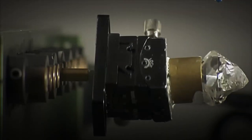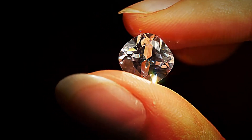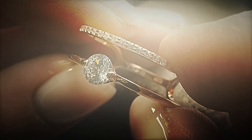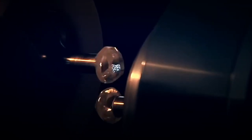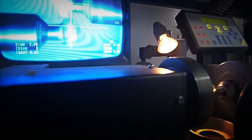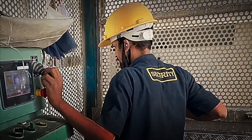Once cut, the diamond goes to the polishing phase, where it really begins to shine. Using rotating wheels and a special powder, the polishers work with extreme precision, ensuring that each facet of the diamond shines with all its intensity. This is the point where the magic happens — the diamond now shines, showing all its color and clarity at its best. A brilliant and perfectly cut diamond is ready, but there is still a crucial step before it can shine in jewels.